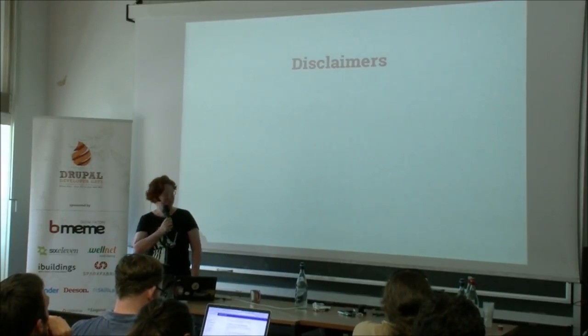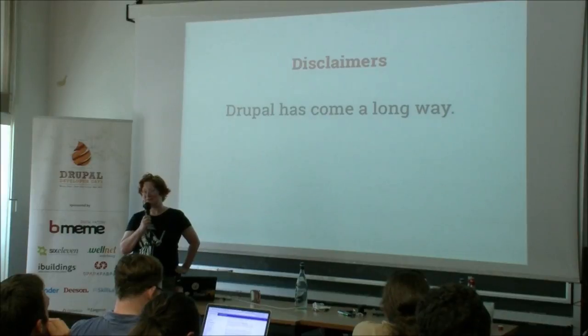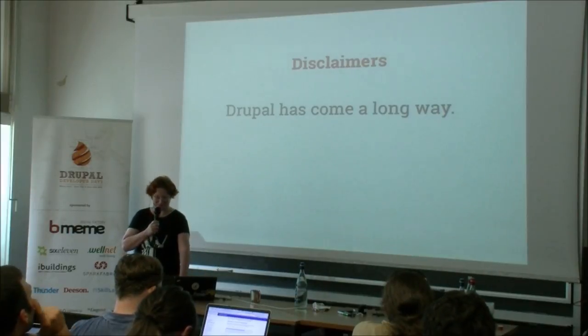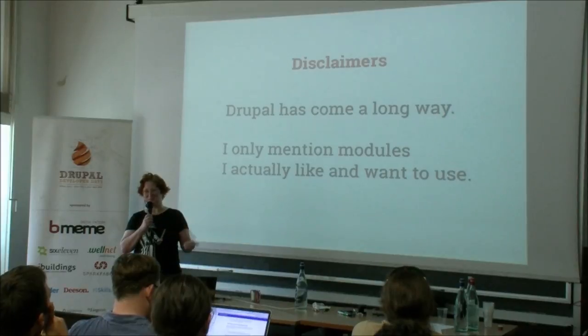Let me start with two disclaimers. One: I think Drupal has come a long way. The fact that we don't have to configure WYSIWYG editors anymore, that we don't have to install separate modules to even have an image on the page, is quite a big step forward. All the modules I'm going to mention — I just want them to be better. If you find your module mentioned here, it's not because I think it's crap, but just because I think there's room for improvement.